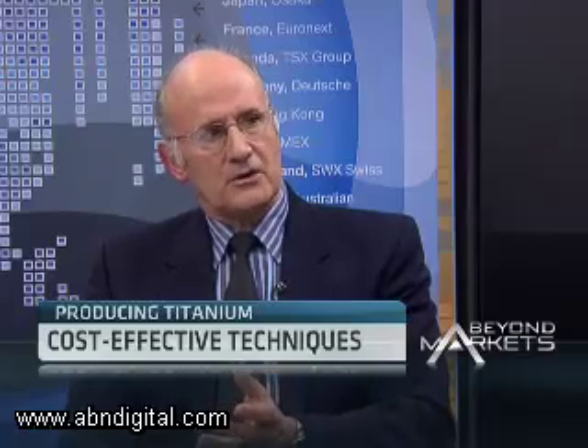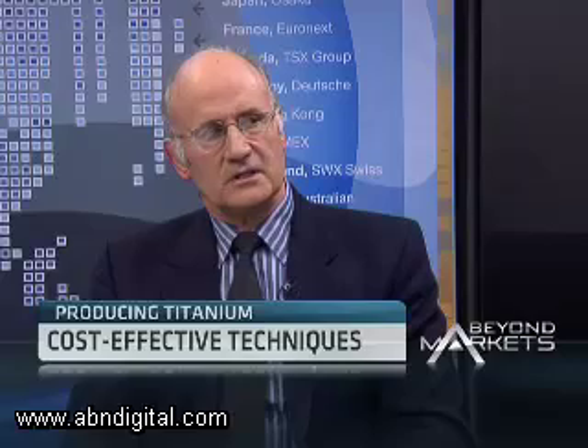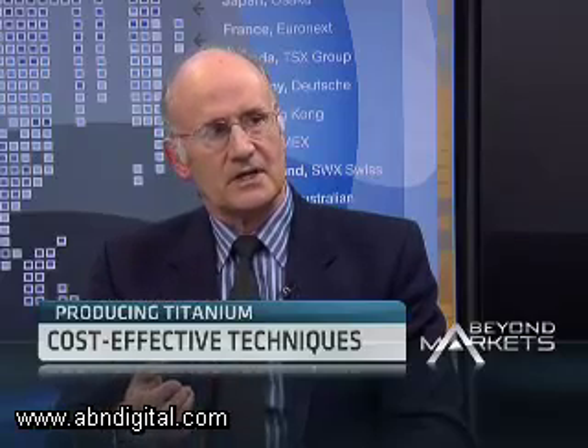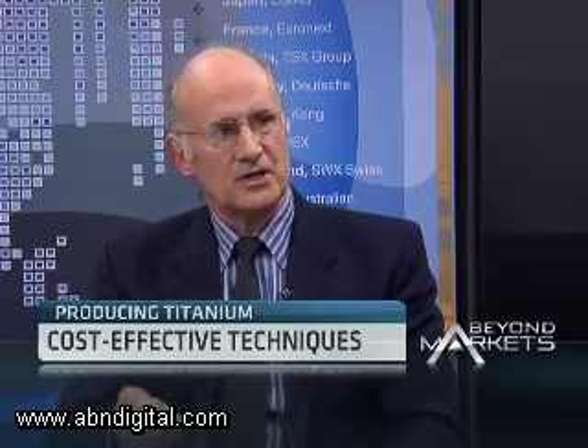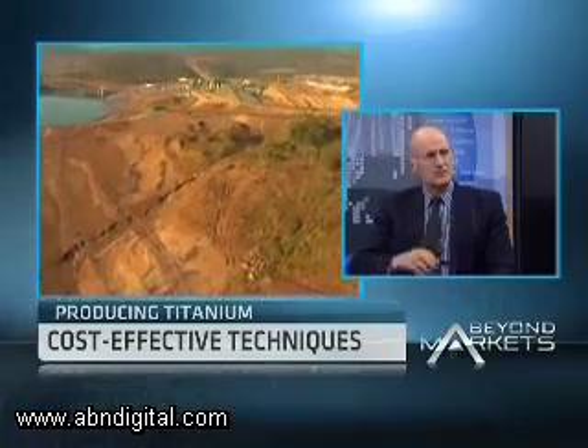Our process delivers the metal as a titanium powder, a fine powder, and therefore we are also working on competence to understand how to handle the powder, how to consolidate that powder and turn it into components, into parts, or even into basic products like sheet and bar and so on.